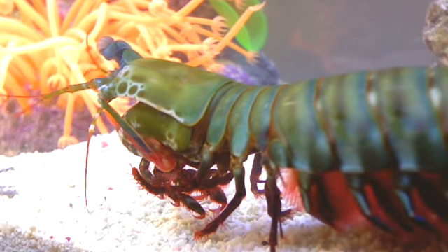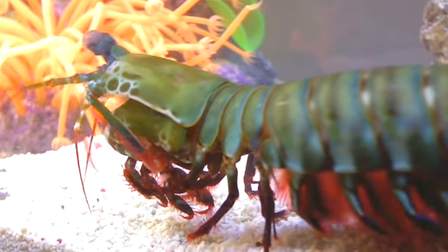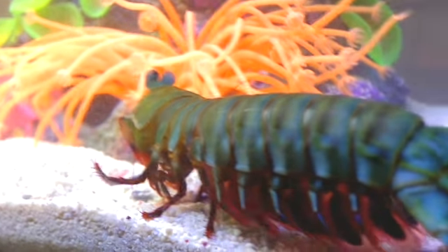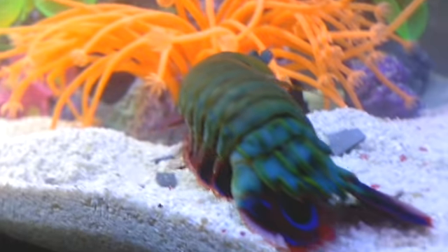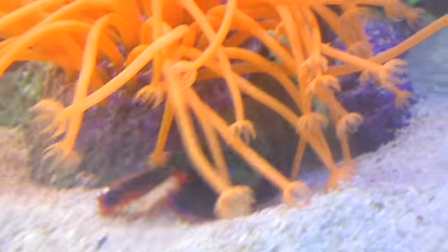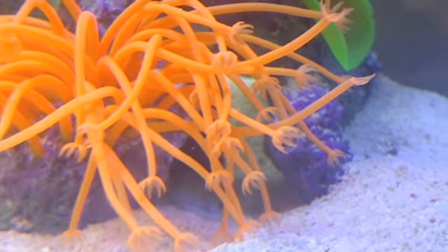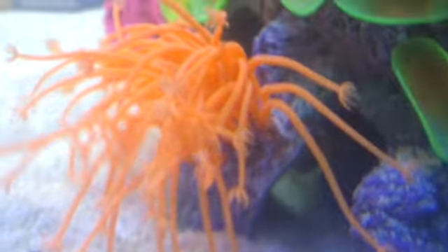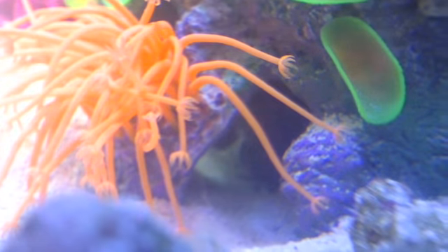That's one big mantis shrimp. I've never seen him like this outside of his home, just kind of walking around. It looks like he's going to go back inside his burrow or den or whatever. Anyways everybody, this is MantisShrimpa. Thanks for watching.